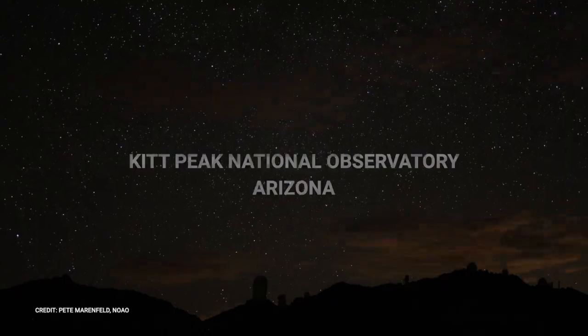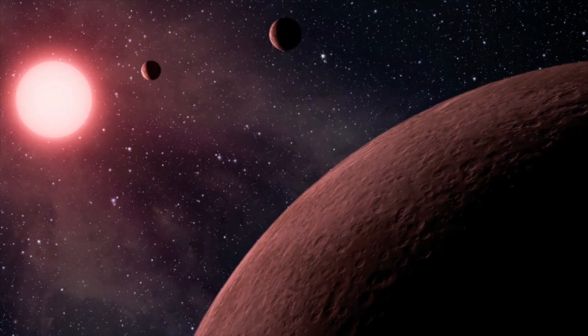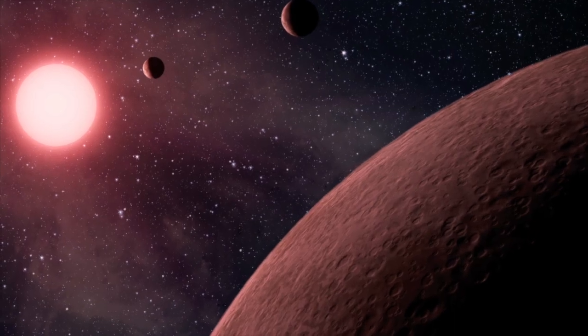We want to find Earth-like planets around Sun-like stars because that's our best chance of finding a world with life on it.